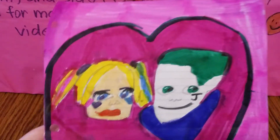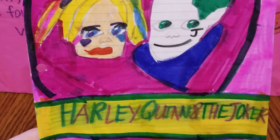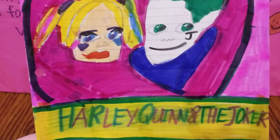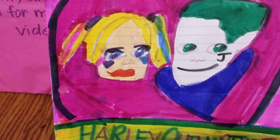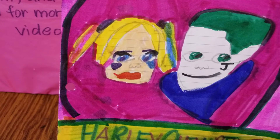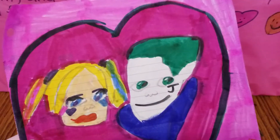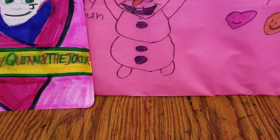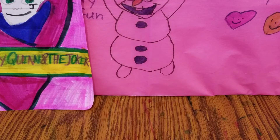The first one I have is this drawing of Harley Quinn and the Joker. This is the Suicide Squad version of them, and as you can see they definitely look very in love with each other. Don't they? So we'll go ahead and set that one over there.